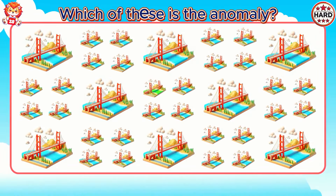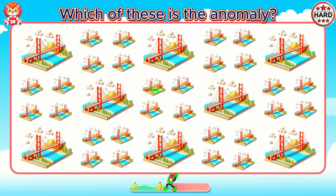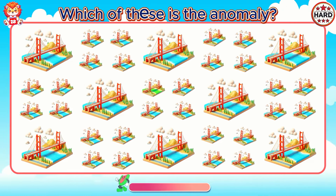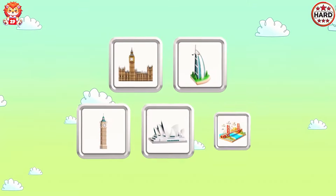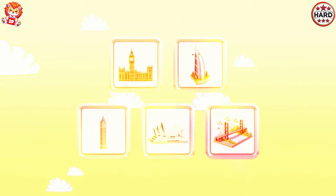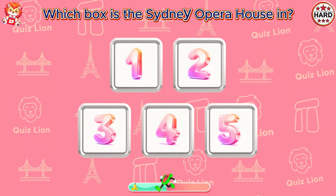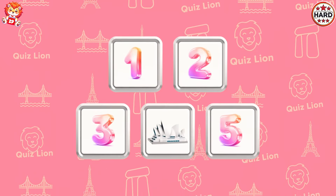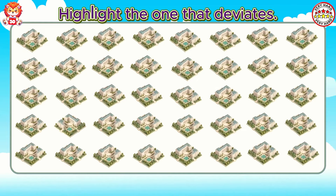Which of these is the anomaly? You always perform top-notch work. Test your memory — which box is the Sydney Opera House in? The answer is box 4. It's level master. Highlight the one that deviates. You are phenomenal!